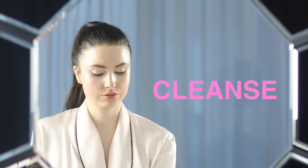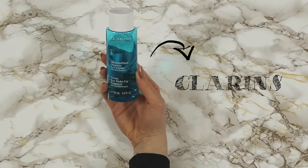Now onto my skincare routine. I start with cleansing my skin using the same Clarins one I used earlier. Then I use a gentle eye makeup remover to wipe away any mascara. I put some on a cotton wool pad and hold it down for a few seconds over each eye so that it really sinks into the lashes and makes it easier to wipe away. This one is really good as it's oil based so it easily removes even the toughest waterproof mascara.